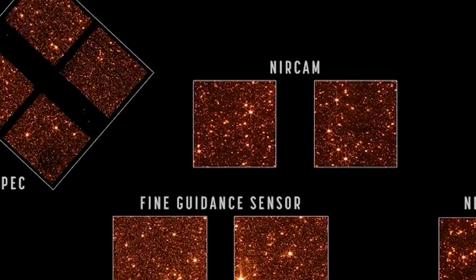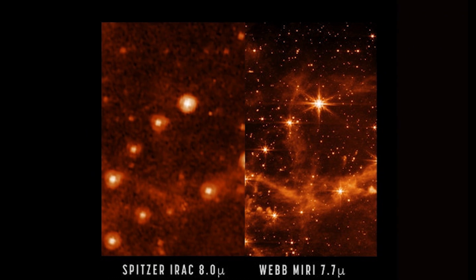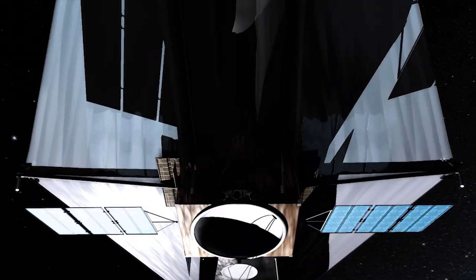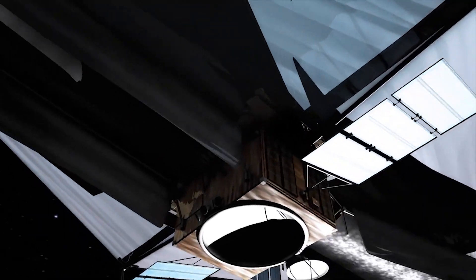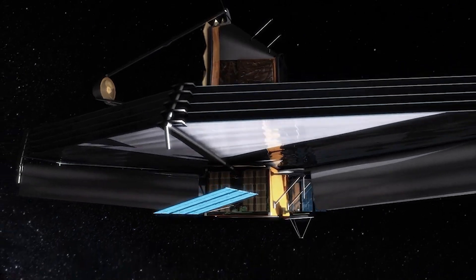NASA is keeping the particular targets under wraps, but expect to see a few Hubble vs. Webb photographs demonstrating what the new infrared space observatory is capable of, when compared to the aging ultraviolet and visible space telescope. Just as interesting will be the Spitzer vs. Webb images, comparing the original infrared space telescope to its successor, and those from the Chandra X-ray Observatory.